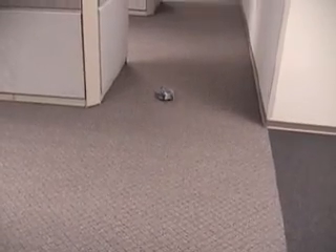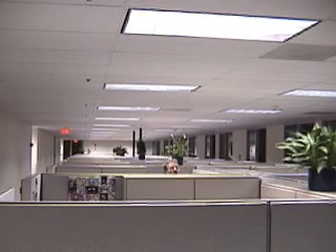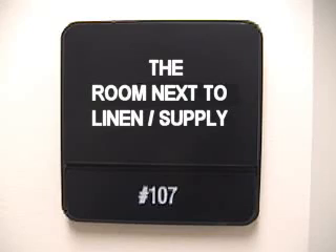It was then I remembered the secret darkened laboratory next to Linen Supply Closet room 107. I had to investigate.